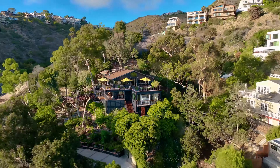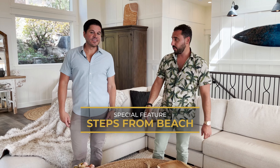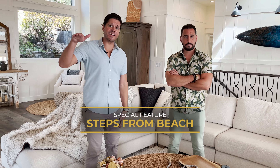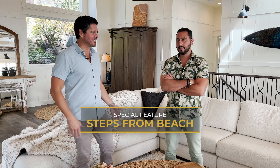Even though we're on the north side of the PCH up above, you can actually go through a tunnel to get to Victoria Beach so you don't have to cross Coast Highway. From the house, there's a pathway tunnel right to the beach. So when people say it's steps to the beach, this really is.